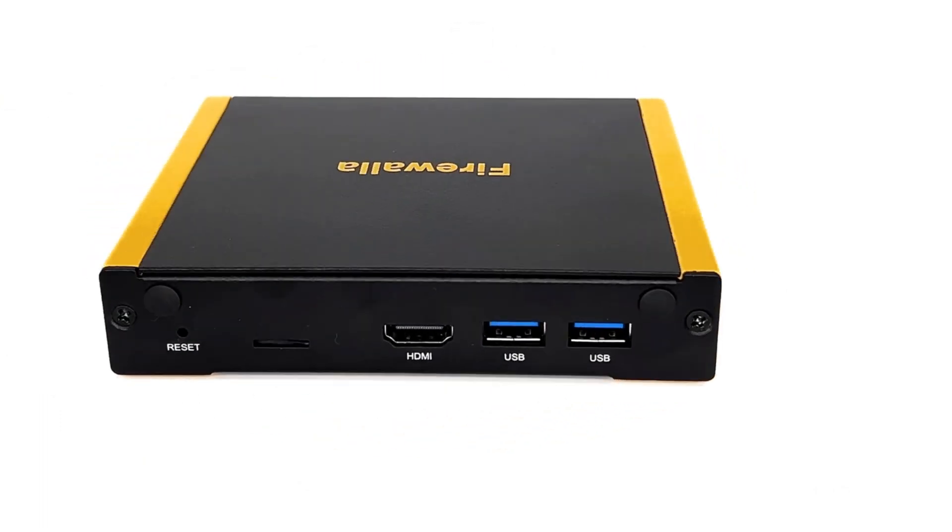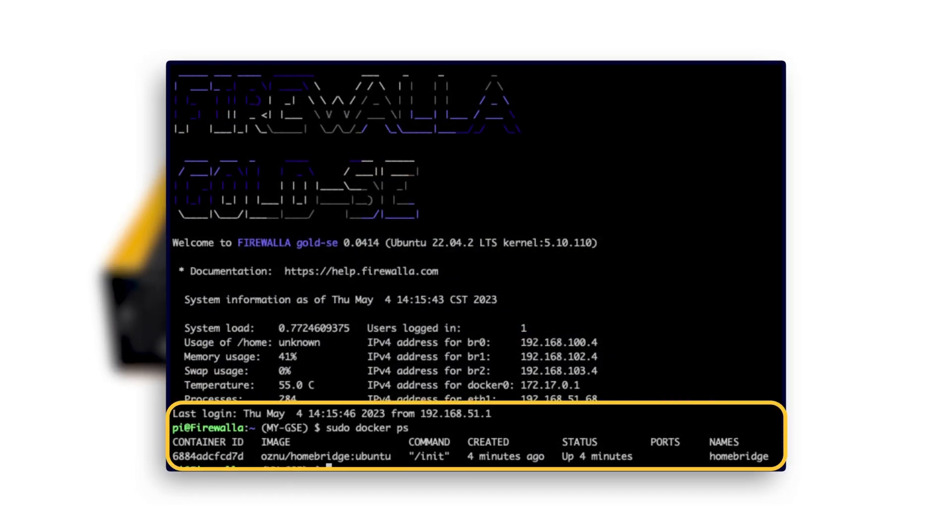The Gold SE also has an extra microSD card slot, making it easy to run and store Docker containers.